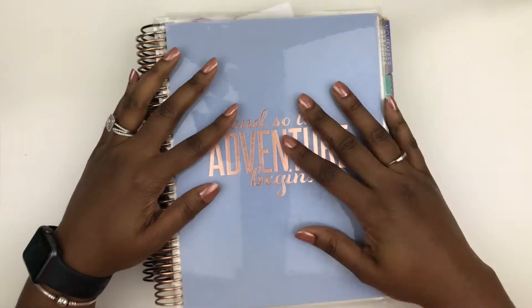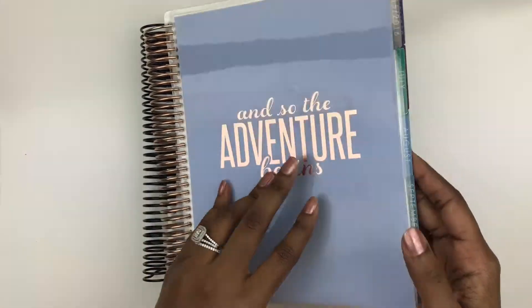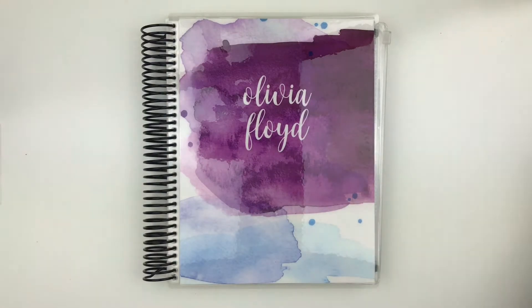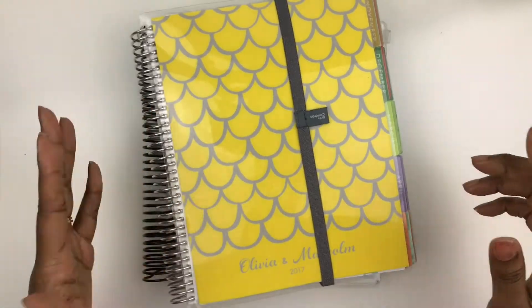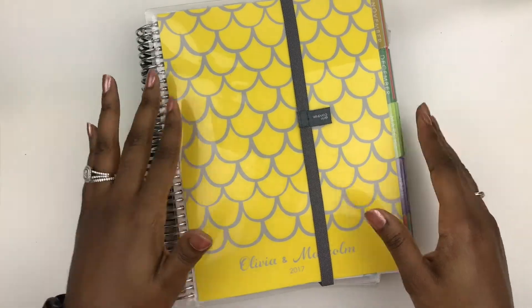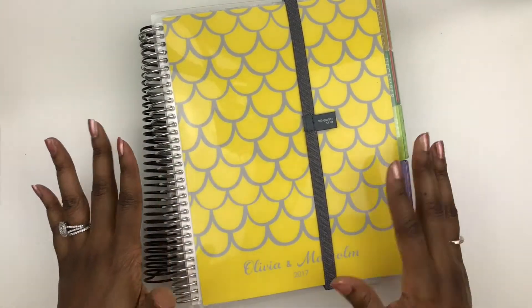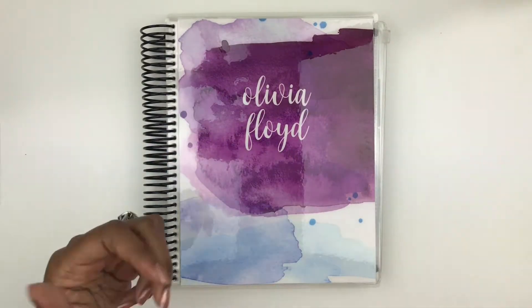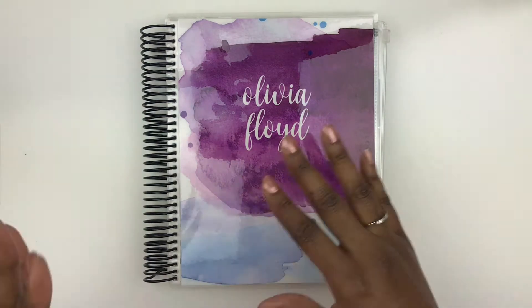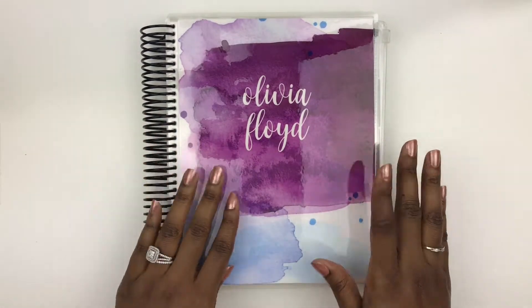Here's the last Erin Condren planner that I was actually working out of. This is from 2015-2016. I did get the rose gold coil and this is the horizontal layout. I didn't purchase last year because I was so involved in planning my wedding. I didn't have time to plan as a hobby — because that's kind of how it is with the stickers and things, this is a hobby to me and it's a nice getaway, a de-stressor. So I stepped away. I'm really just giving this unboxing as my first impressions, the things I like about all of the updates, an overview of my functional planning style, and a preview on what's to come with my channel.